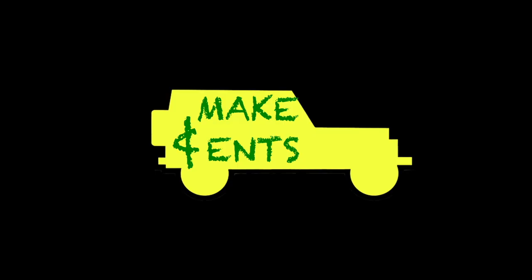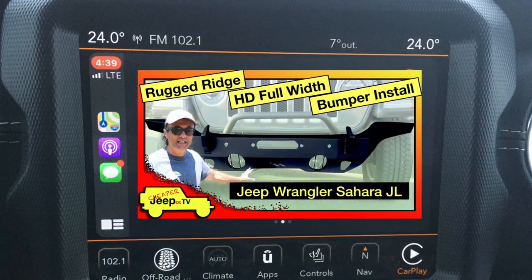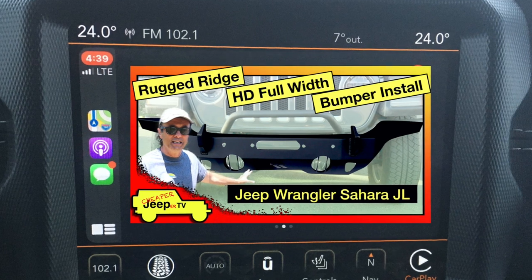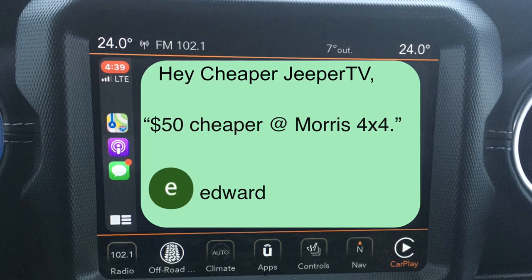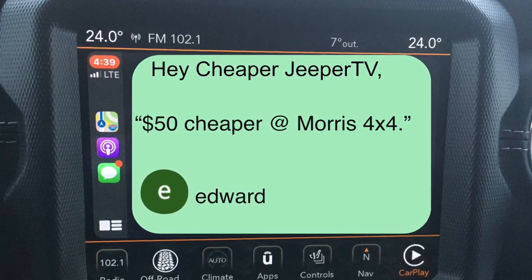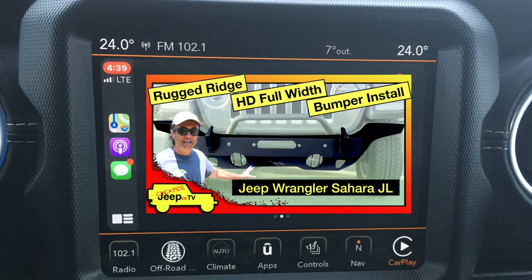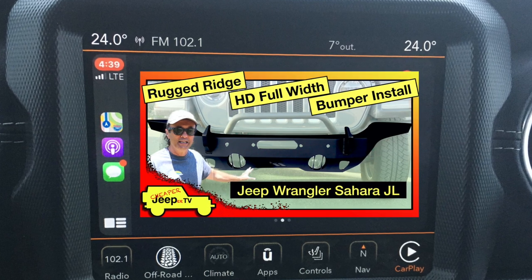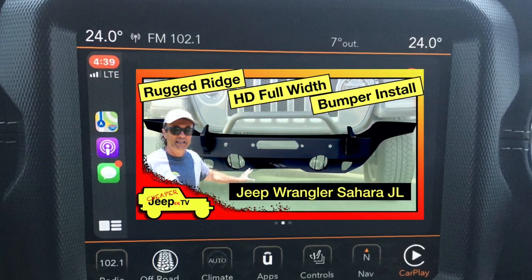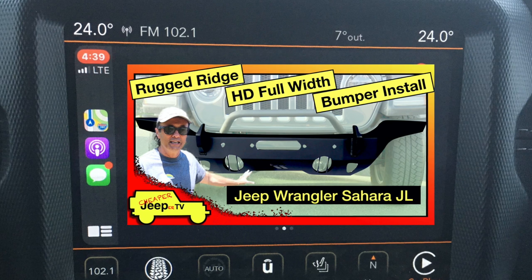Now for subscriber tips. This week's subscriber tip comes from a viewer who watched the Rugged Ridge HD full-width bumper install video. The tip: it's $50 cheaper at Morris 4x4 — signed Edward. Hey Edward, you're a man of few words but that's a great tip — it could save people $50 if that discount is still in effect. If you have any subscriber tips, please leave them in the comments below as they may make it into a future episode.